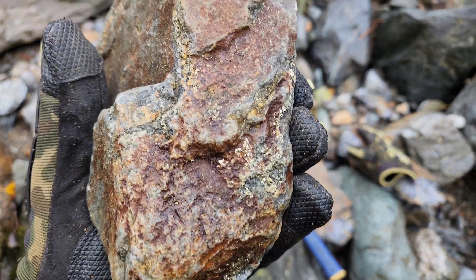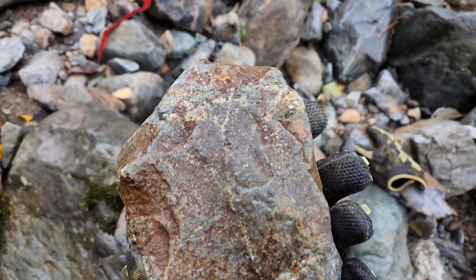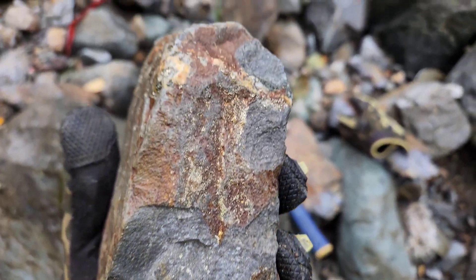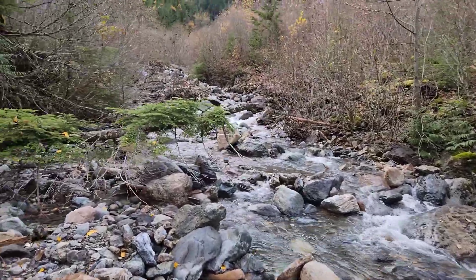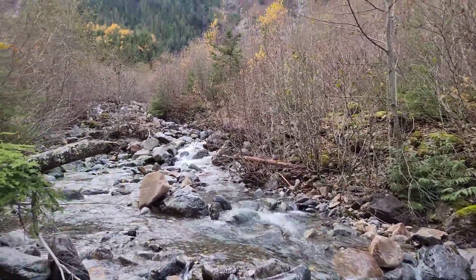Here's another one — there's tons of these samples all over the place. We're now about 400 to 450 meters up Glacier Creek.